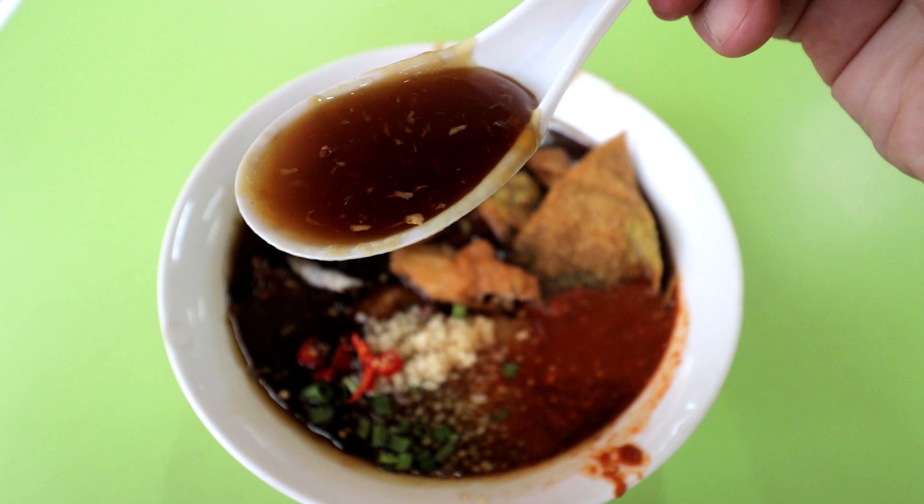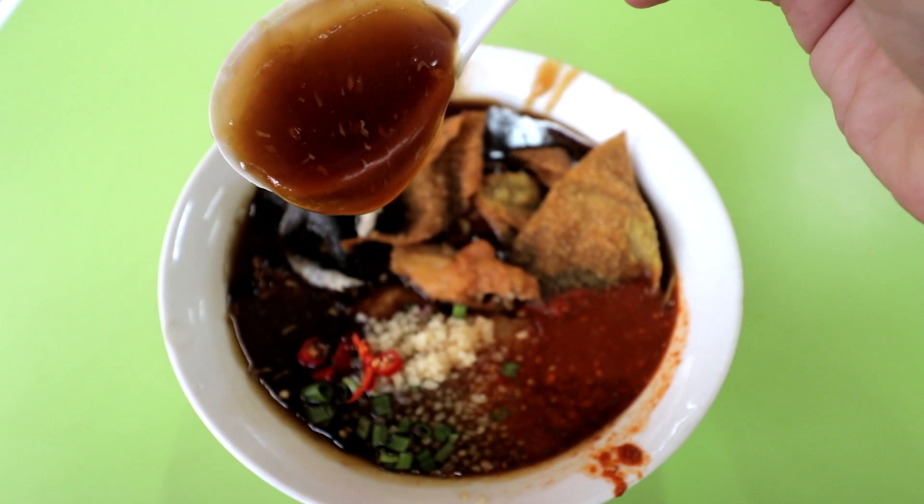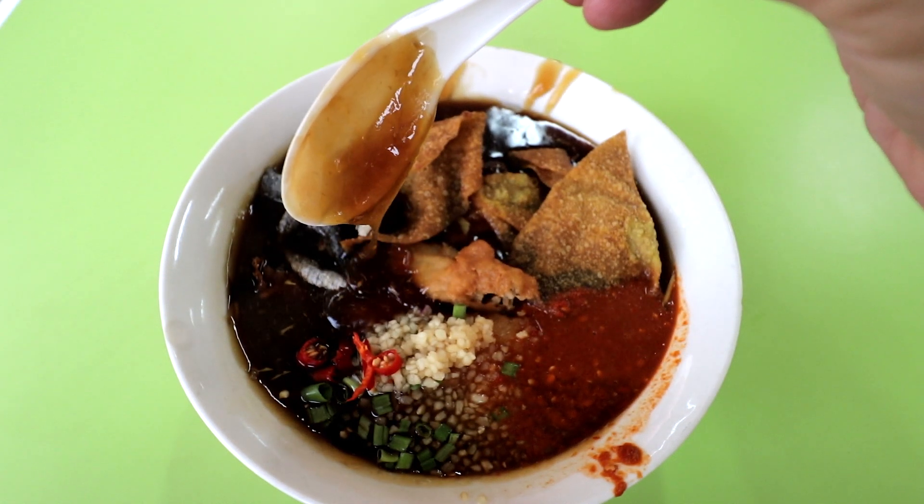The gravy has a fairly thick consistency, obviously made thick using tapioca starch. There's a stock meat flavour — savoury — and it isn't as sweet, which is a very crucial quality. Most lo mi stores have an element of sweetness in their gravy. Here, there isn't.